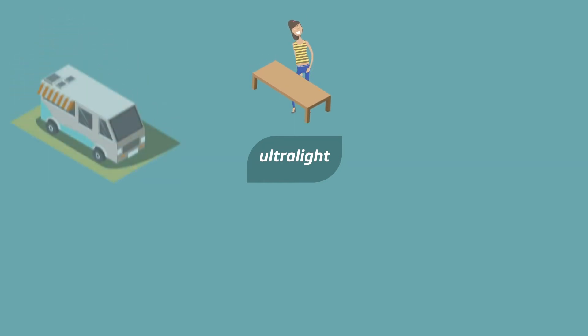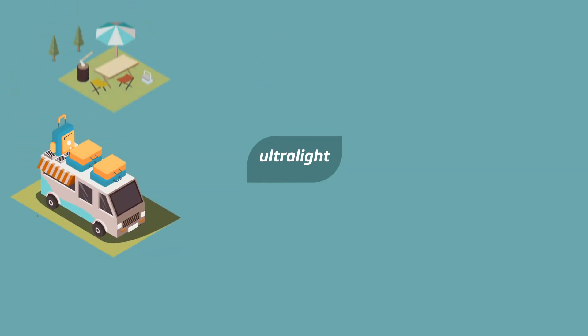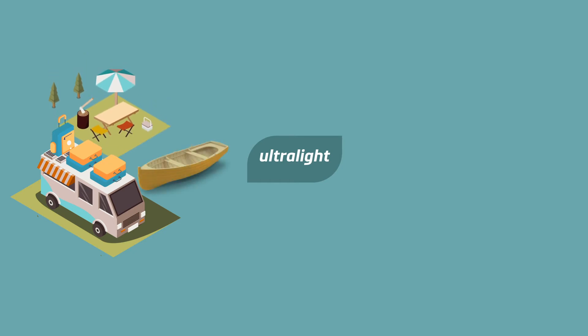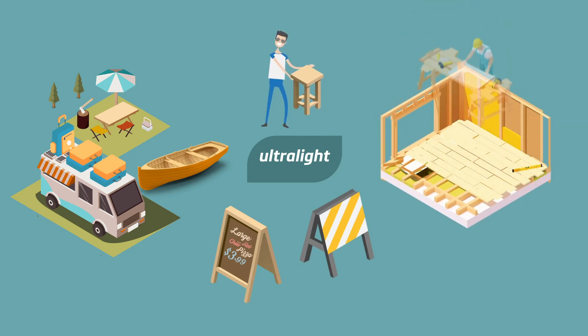With Ultralight you can make extraordinarily light furniture that's easy to move around, and it is ideal for fitting caravans, saving you petrol and increasing payload due to reduced weight. It can also be used for signage in different establishments.